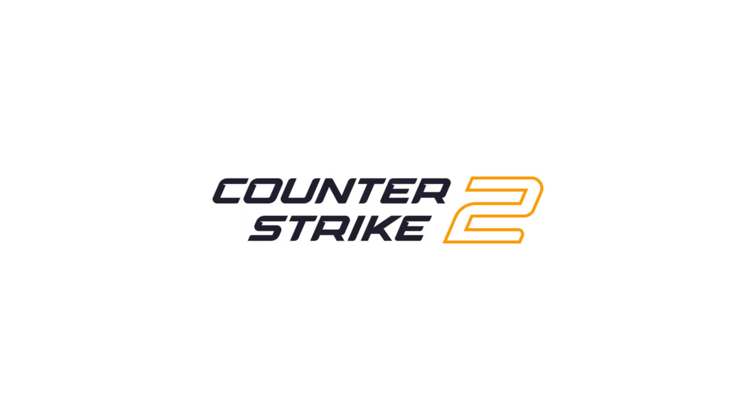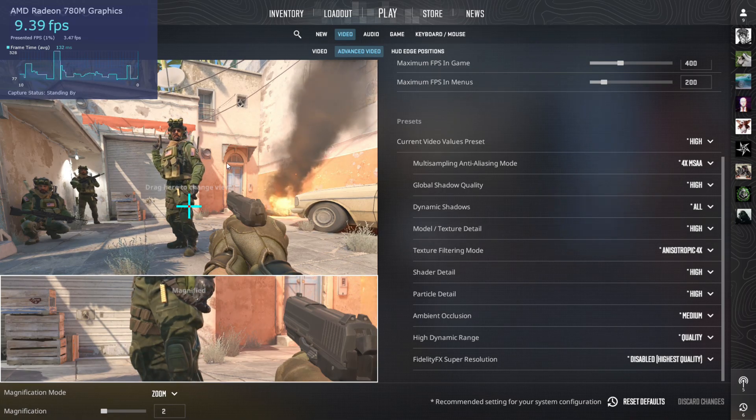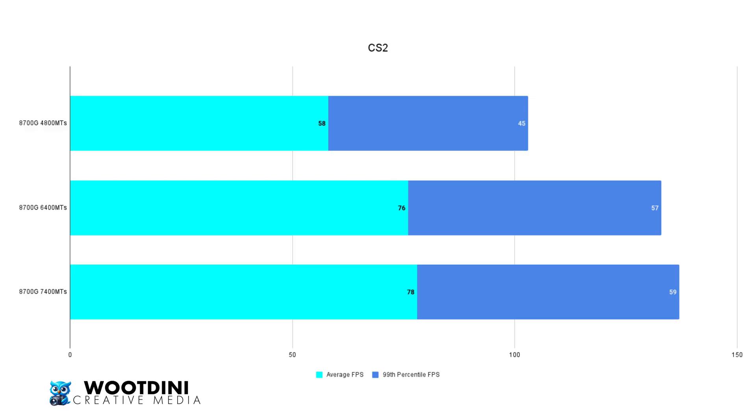Next we have CS2. Starting off with 4,800 megatransfers: average of 58 and 99th percentile of 45. Boosting it to 6,400 had a massive impact, taking it to 76 on average and the 99th percentile to 57. Then lastly, a small gain at 7,400, hitting 78 on average and 59 on the 99th percentile.